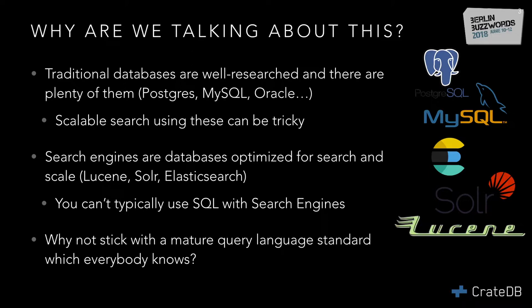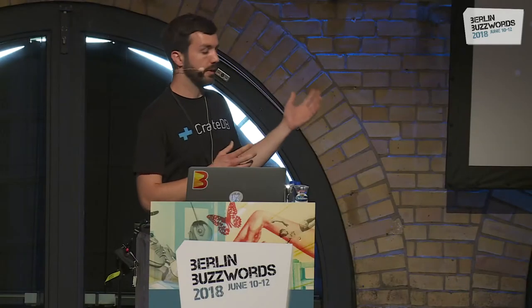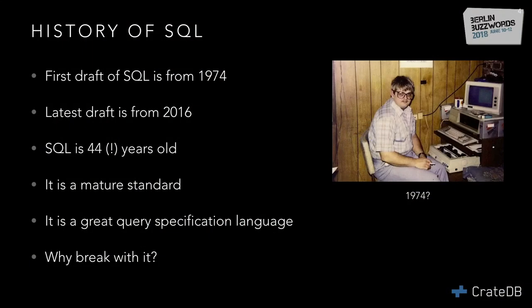The question is, why are they not using SQL, and why do we diverge from SQL so much just to solve a more specialized database problem? I'll give you a brief history of SQL. The first SQL draft is actually from 1974, and the latest is from 2016 — so SQL is 44 years old. It's fair to say it's a very mature standard and a great query specification language. So why did we drop it?